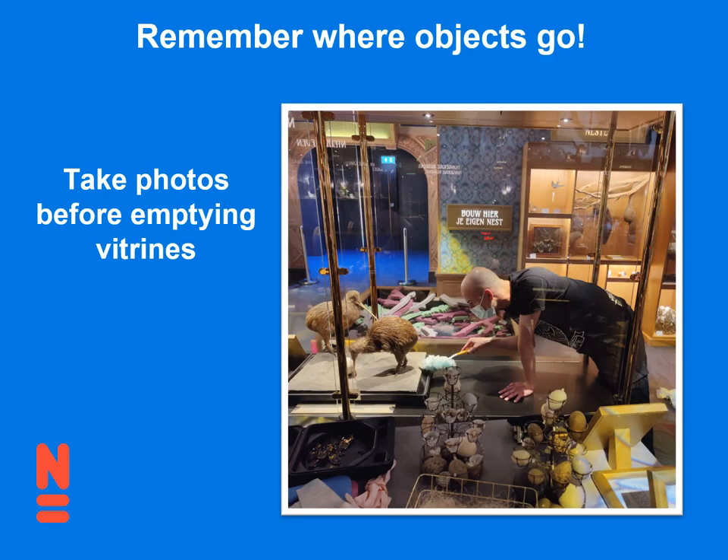This might sound really simple, but take a photo before you empty the vitrines. I was just informed that last week when I was cleaning a vitrine, I put the ostrich egg label on the kiwi egg, and now I have to open the vitrine and fix it.